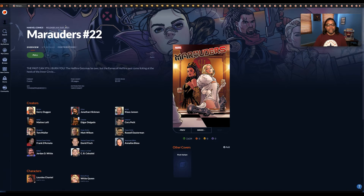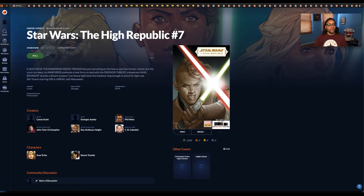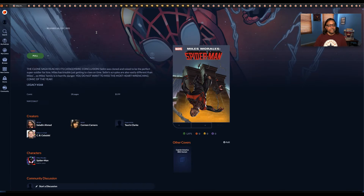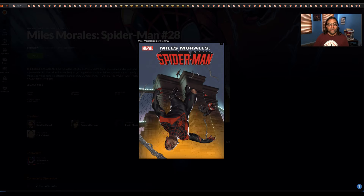Next up we have Marauders number 22 — only the main cover is available right now. This is Star Wars: The High Republic number seven, main cover. Then Miles Morales Spider-Man number 28 — just the main cover. The variant cover looks like it's going to be a Captain America 80th Anniversary variant. On the main cover, Miles looks like he's being thrown off a roof, and the person on top almost looks like Spider-Man, but we shall see.